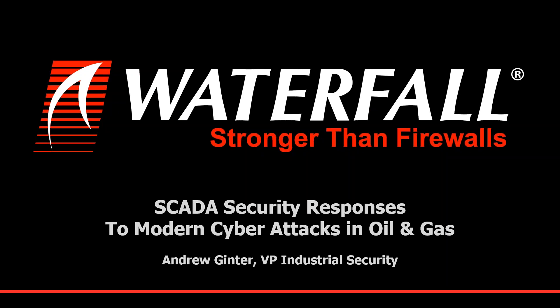Good morning. Thank you for joining us today. My name is Audrey Leon. I'm an editor with Asian Oil & Gas Magazine. Today our webinar, SCADA Security Responses to Modern Cyber Attacks in Oil & Gas, will be presented by Andrew Ginter.